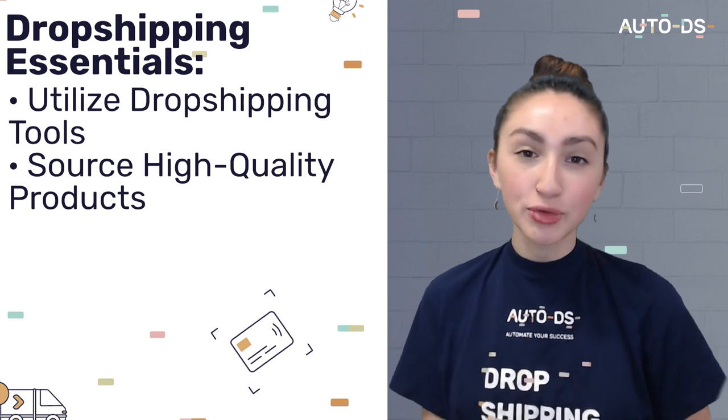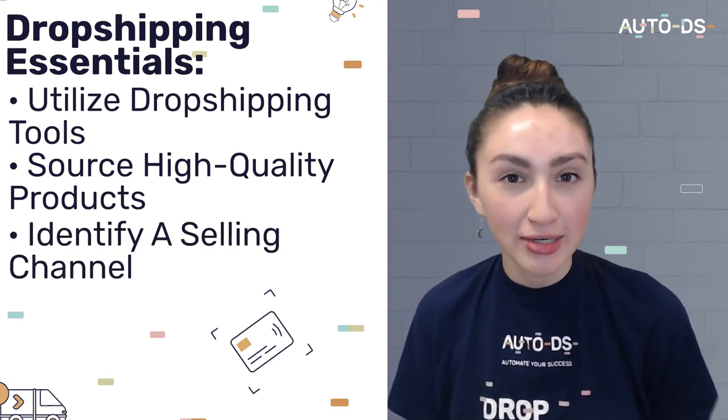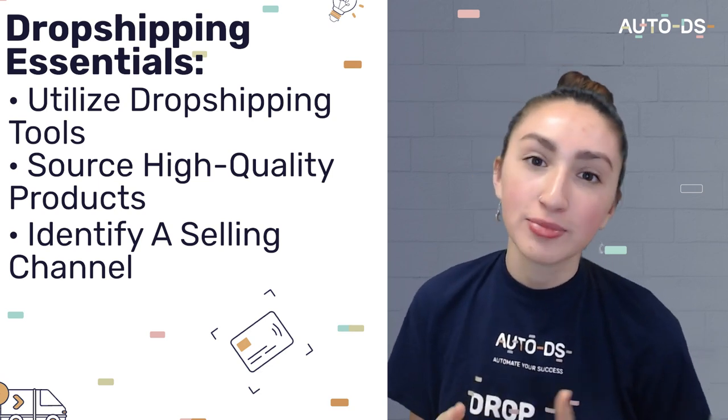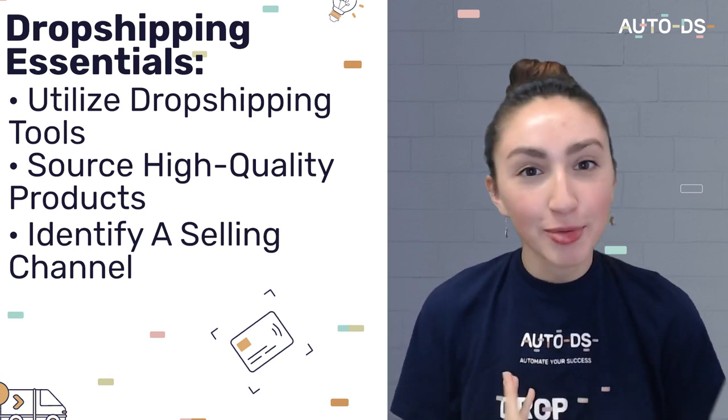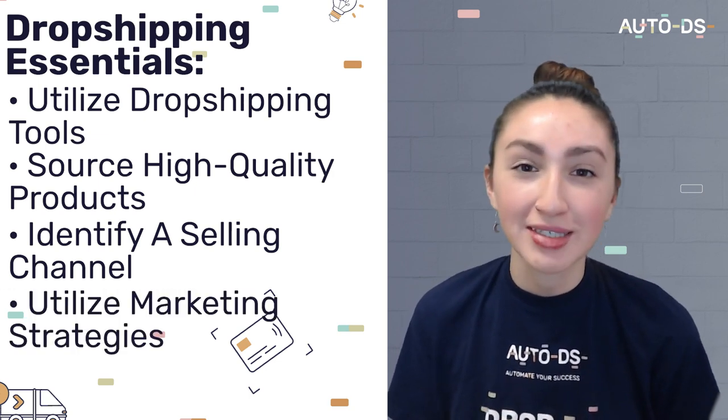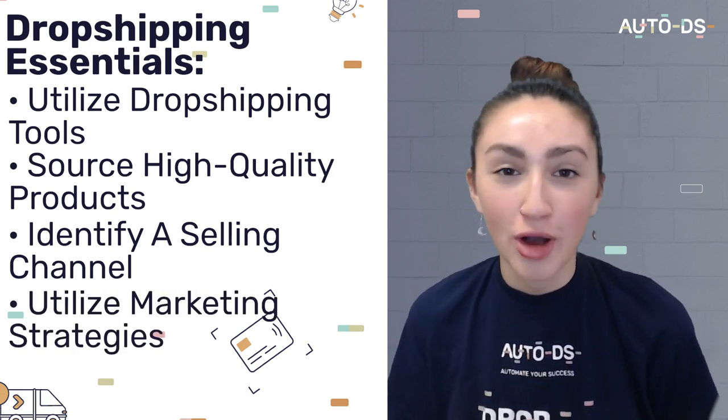Apart from these factors, you'll also need to identify a selling channel where you'd like to offer these products to your customers. Some of the most popular selling platforms are eBay, Shopify, Facebook Marketplace and Wix. You should also utilise marketing strategies in order to attract more traffic to your dropshipping websites. And overall, you can gain between 20 to 30% profit margin for dropshipping retail goods.